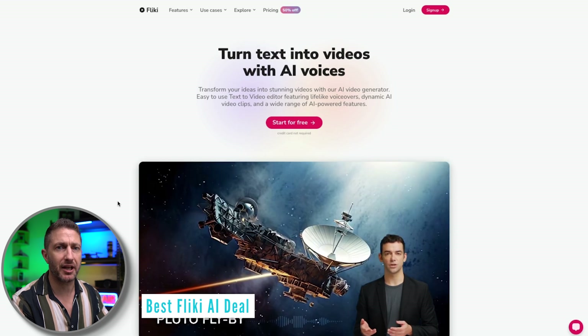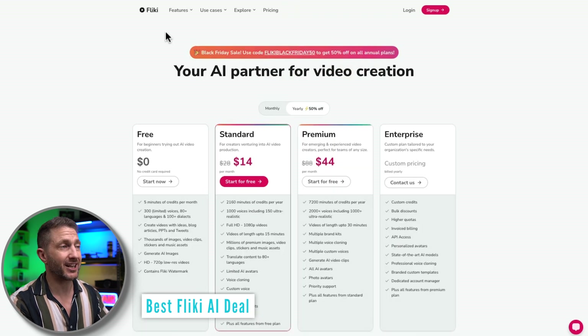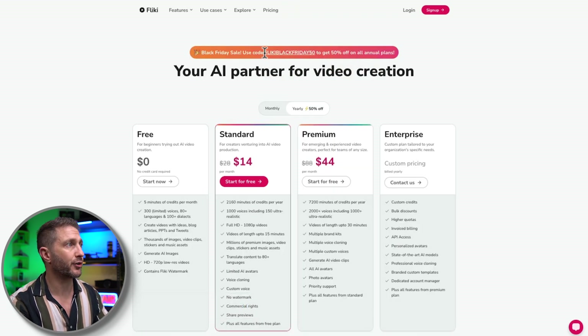We've got Flicky AI, which you've seen playing in the background. It's one of the platforms with 50% off, so use the code FLICKYBLACKFRIDAY50 to get that deal. There is also an affiliate link down below, so feel free to use that if you like.